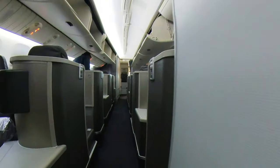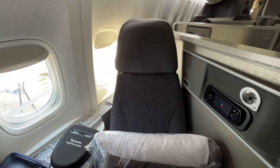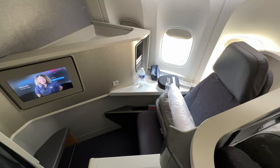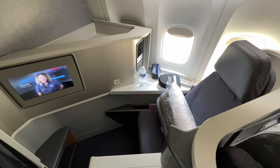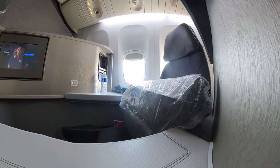Flagship Business was located across the front two cabins of the aircraft. There were 37 seats in a 1-2-1 configuration, with seats in every other row facing backwards. I was in rear-facing seat 5A. The seat had a width of 21 inches, and with no armrests it felt quite tight.